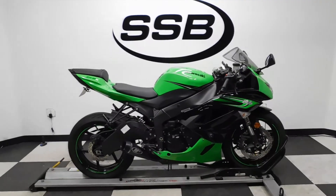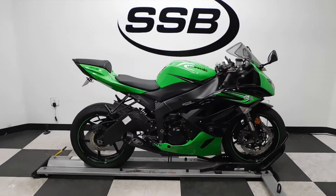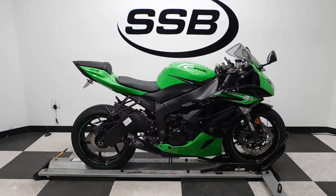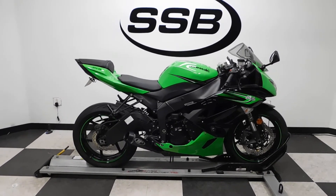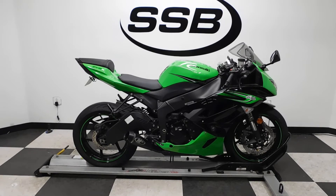This ZX-6R will be going through our presale inspection, will also come with our 30-day 1,000-mile limited warranty, and as long as you own this bike from us you will get a discount on your parts, your labor, and of course your accessories.